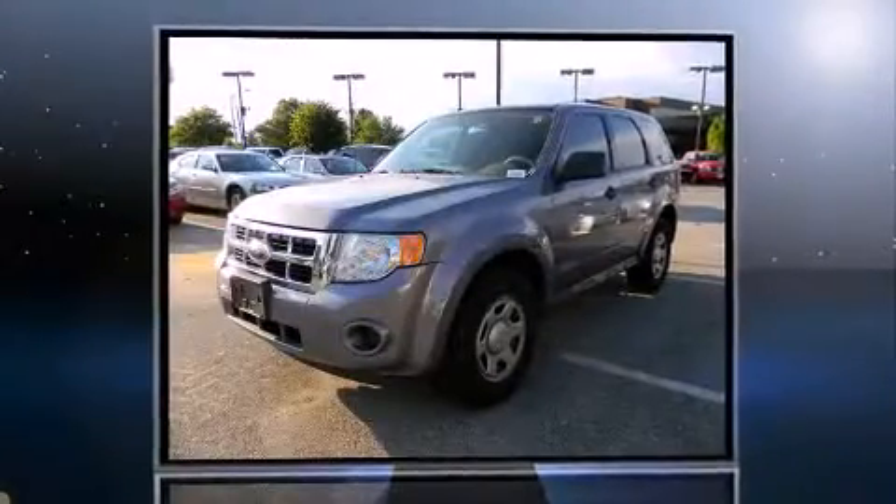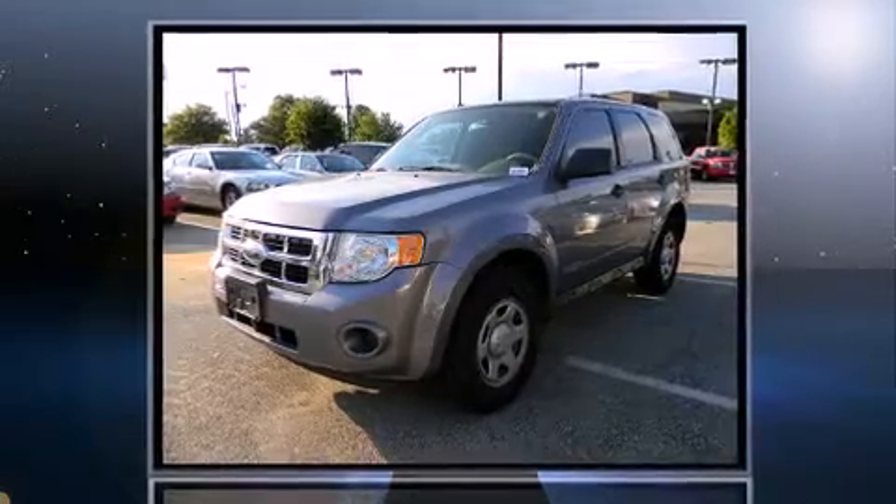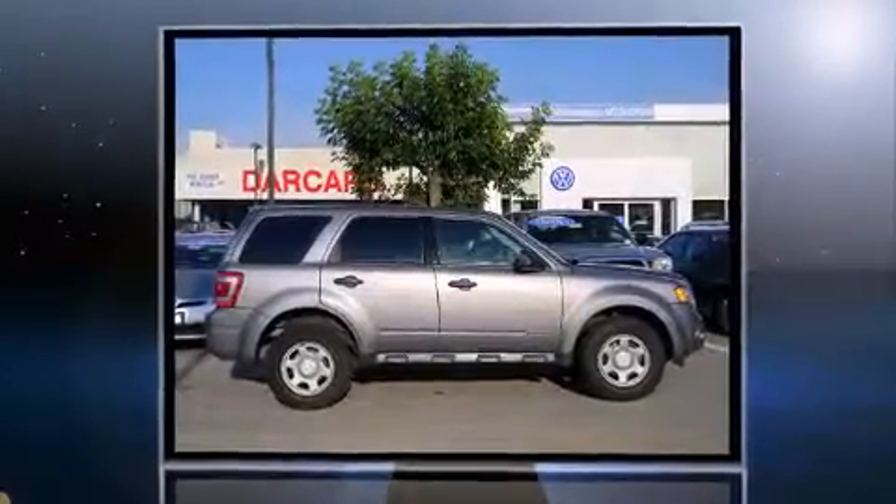The 2008 Ford Escape. It features a front-wheel drive platform, an automatic transmission, and a 2.3-liter four-cylinder engine.